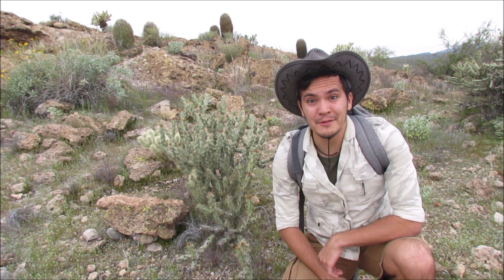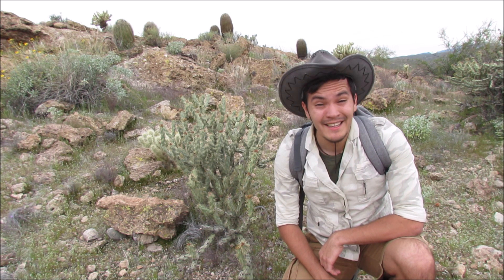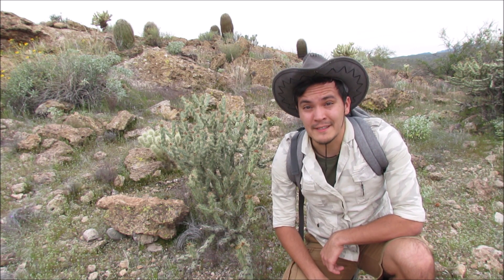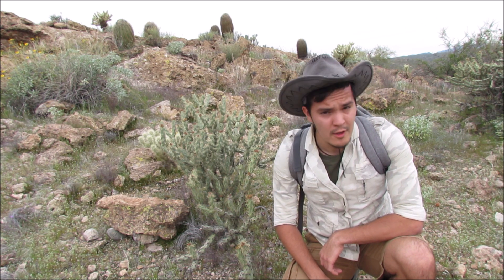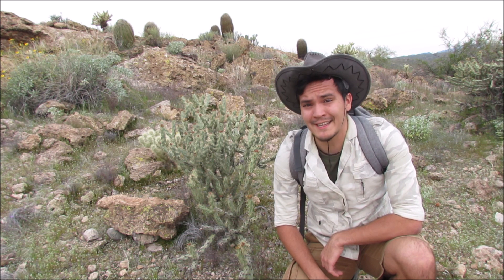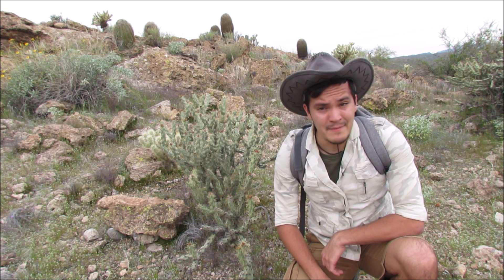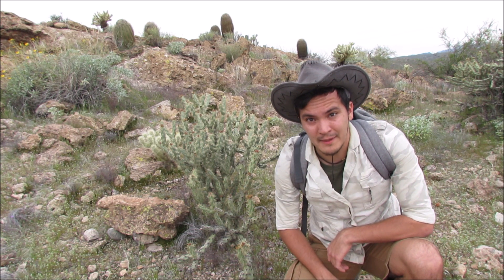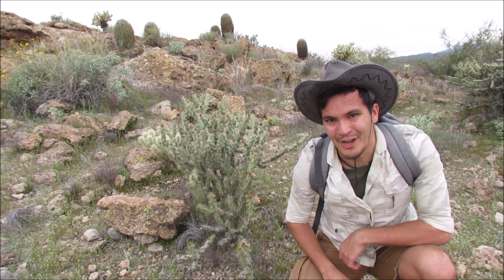Hey YouTube! Welcome back to another episode of Yu-Gi-Oh! Wilderness. This time it's a little more arid than the previous locations. Welcome to the Sonoran Desert. For today's episode we're gonna be hiking through the sun and through the cactus and see what kind of Yu-Gi-Oh! wildlife can make it out here in the desert. Make sure you got a water bottle ready and some sunscreen because it's gonna be a hot one. Let's go!